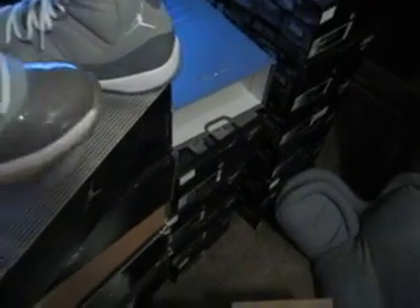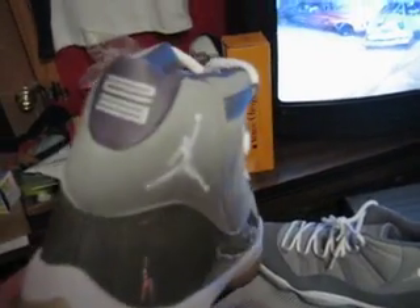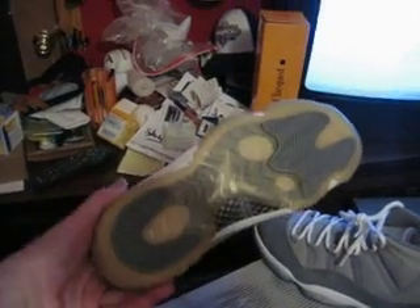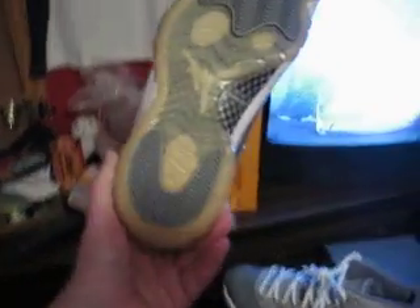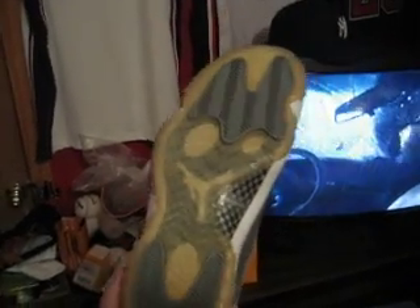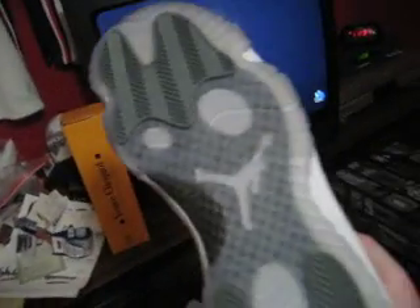There you go. Both are dead stock. These are the 01s. Soles ain't bad — definitely have seen worse. You know how it is, they look better in person than they do on camera. With just the TV flashing they look different, but they ain't that bad. These are clear as hell.